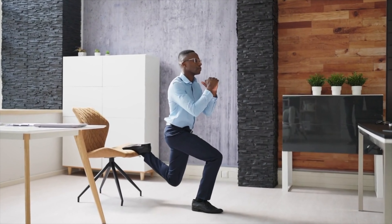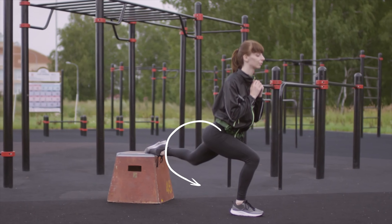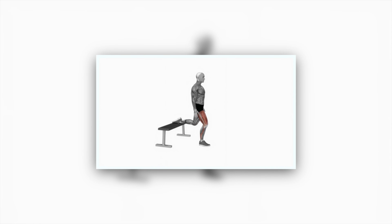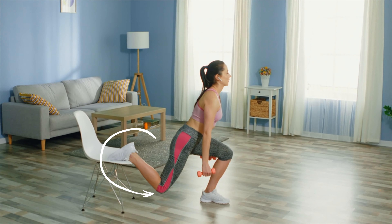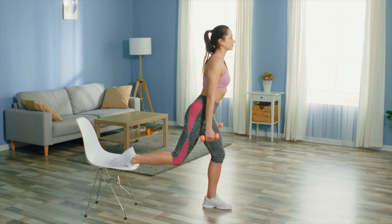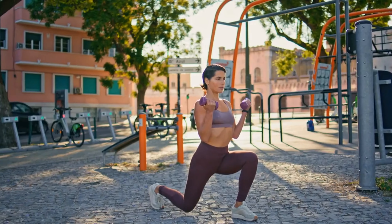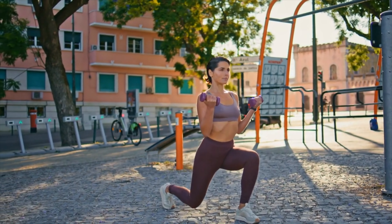Back to the Bulgarian split squats. These work so amazingly well because they isolate the glutes and require immense stability and strength from each leg individually. When you perform Bulgarian split squats, you're forced to engage your glute muscles to keep balanced and maintain proper form. Elevating your rear foot increases the range of motion, which leads to a deeper stretch and more intense glute activation. Aim for 3 sets of 8 to 12 reps on each leg — you'll feel the burn, and it signals those glutes are getting the attention they deserve.